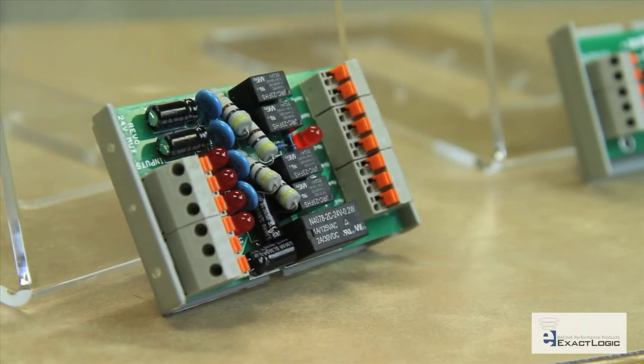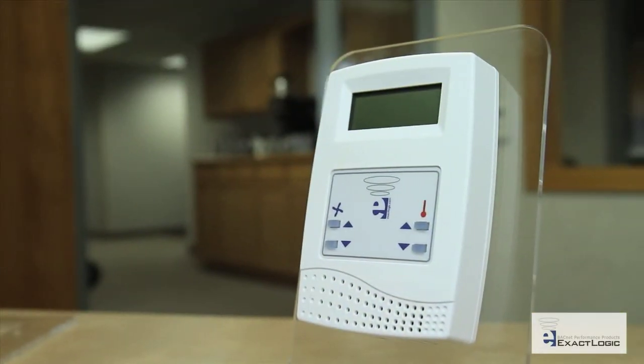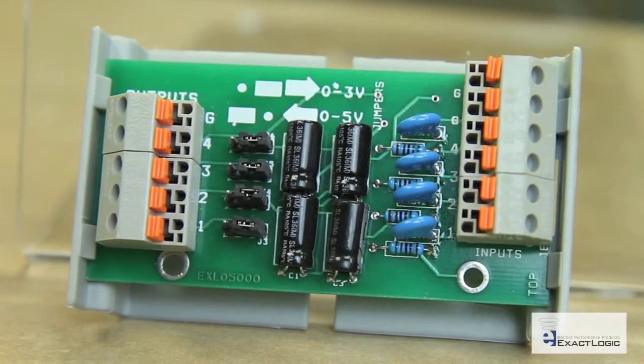From sensors, input interfaces and valves to the product that started it all — the ExactLogic BACnet thermostat — we meet the vast majority of HVAC applications. Superior reliability and competitive pricing will help you win projects and retain satisfied customers.